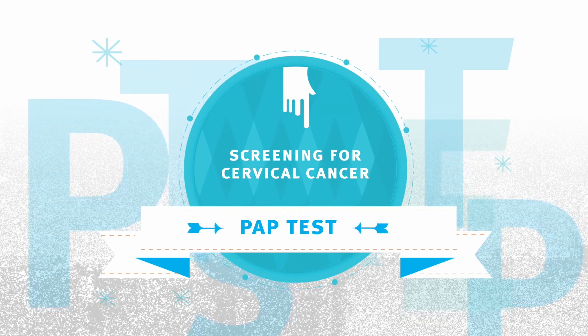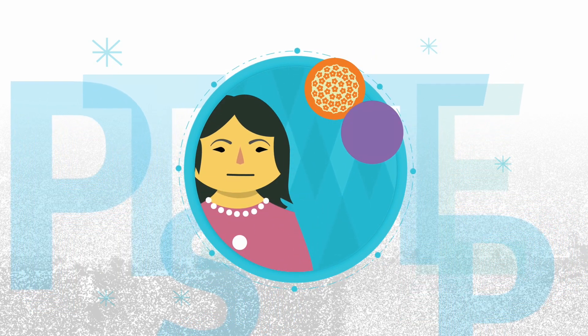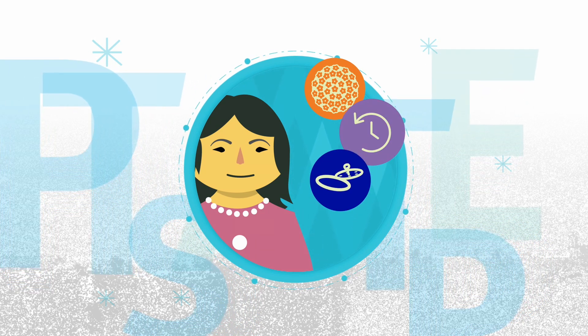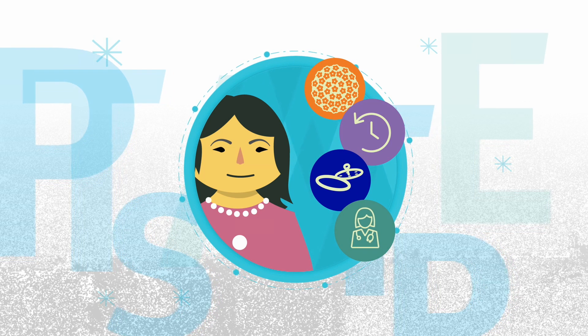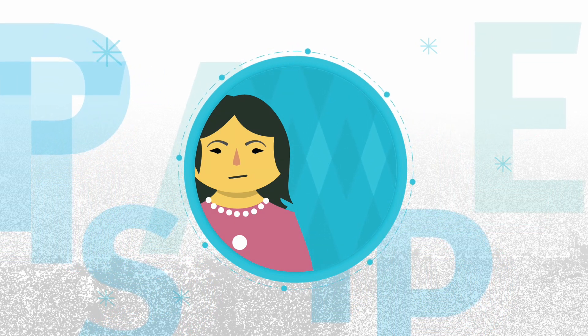If you've recently completed cervix self-screening and had a positive HPV result, have a history of precancerous cells on your cervix, use a pessary, or prefer to go to a health care provider for cervix screening, you might find yourself needing a pap test.